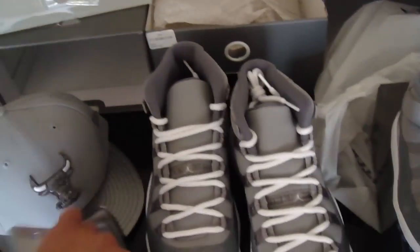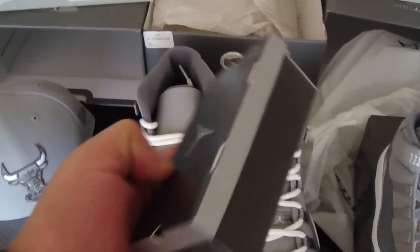Also got me the hat, also got me some socks — pretty nice.